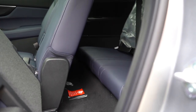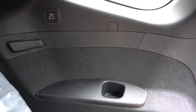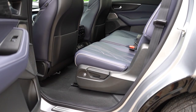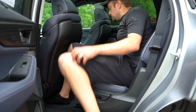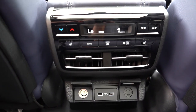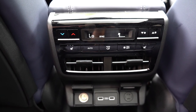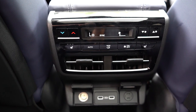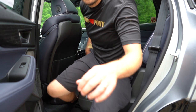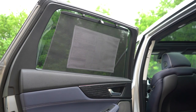Third-row legroom comes in at 29.1 inches — even at six feet tall there's some space back there — with cup holders and USB charging ports. Second-row legroom is 38.5 inches — again, at six feet tall that's workable space. Tri-zone climate control comes standard for all trim levels, so driver, passenger, and rear passengers can each set their own temperature. Rear ventilation and USB charging ports are standard; a 120-volt power outlet comes with the Advanced or Type S trim. Heated second-row seats and rear window sun shades also available on upper trims.